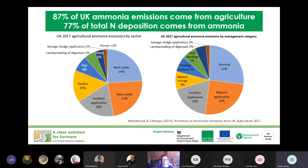Looking at the right-hand pie chart, agricultural emissions are broken down in terms of where they come from on a farm. Animal housing contributes just over a quarter; manure application contributes a quarter; fertiliser application accounts for around 18%; and manure storage accounts for 8%.